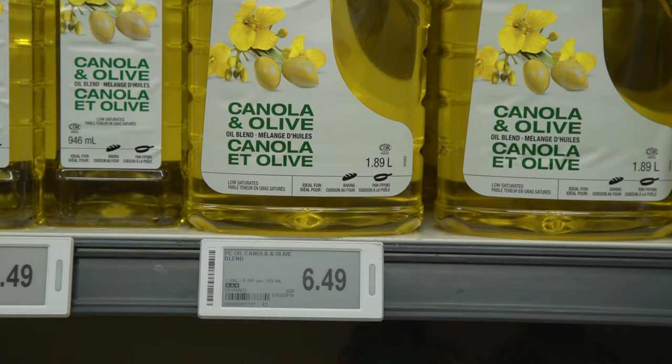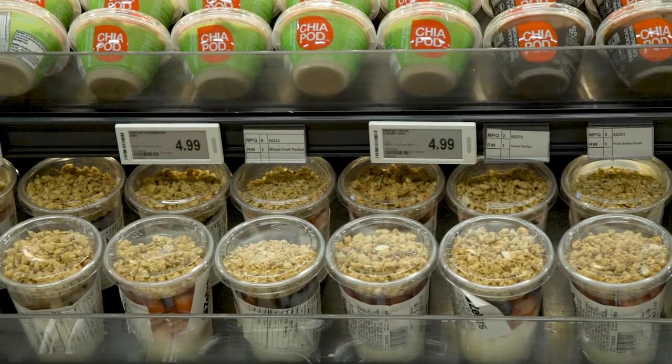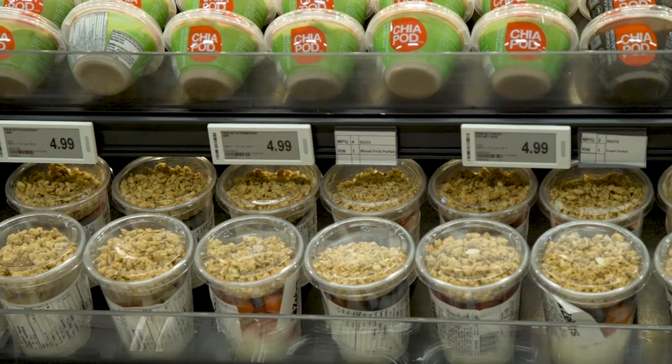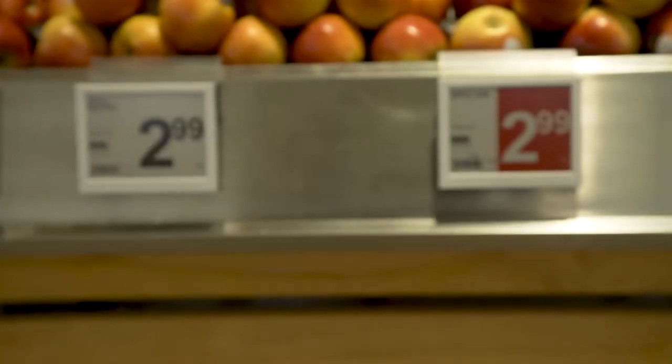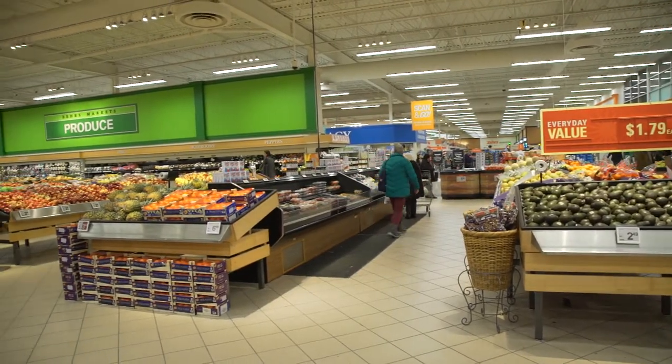One of the best parts with them is that they change on their own overnight. You don't have to go around and change them. Once the ESL is set to a product, when the price changes in the system, it changes automatically. So that means if you change a price on your own to in-store something, it changes itself. When the price changes throughout the night for the ad flip, it changes itself. It's all done.